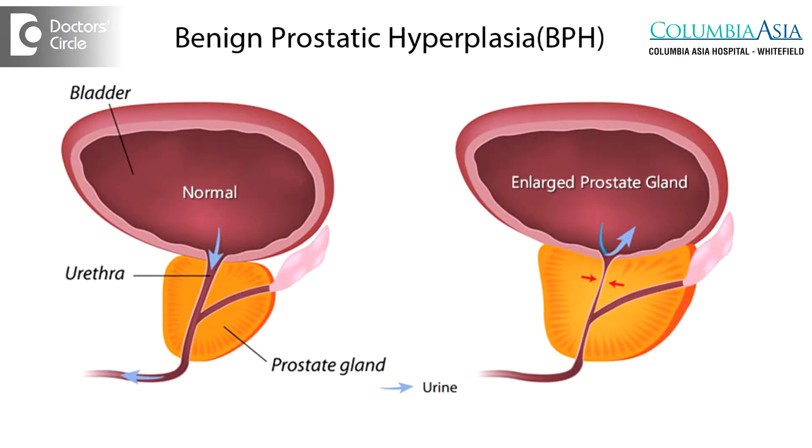Benign prostatic hyperplasia, commonly called as BPH, is also generally called prostate enlargement. The symptoms can occur in more than 50% of men after 50 years of age.